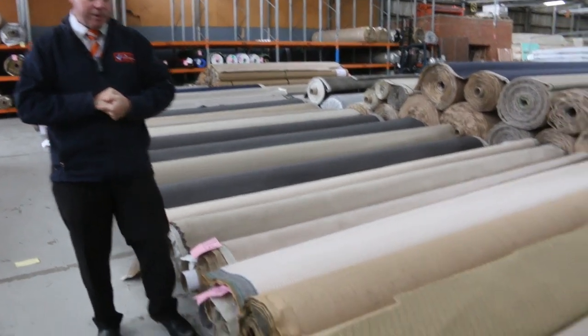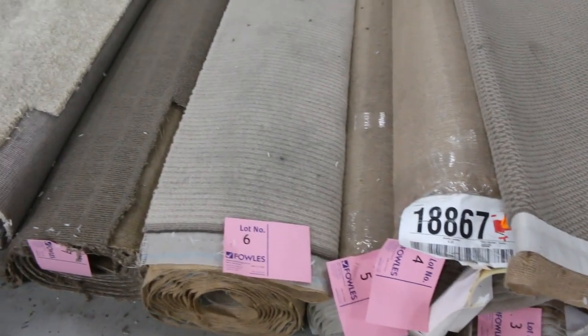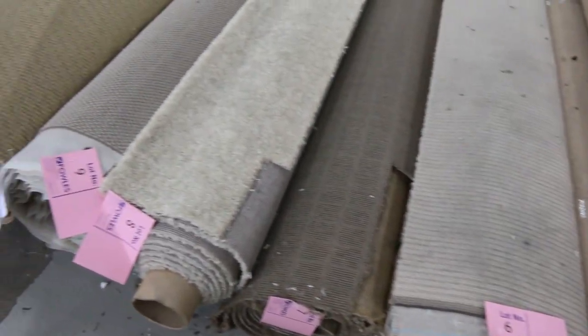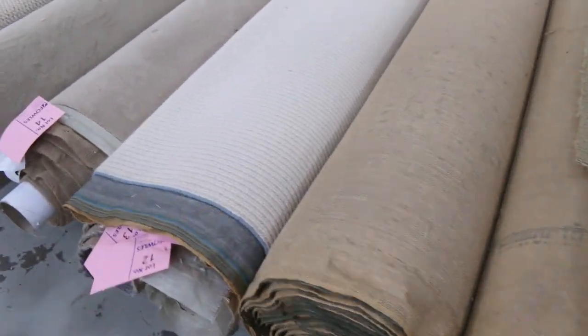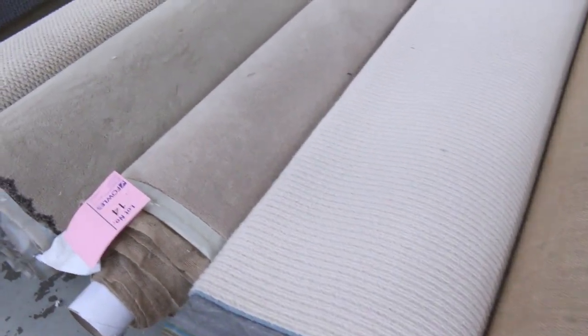Let's go through and have a bit of a look at what we've got. We've got plenty of roll-ins and off-cuts here, varying anywhere from three to five metres. We've got a bit of everything — wools, nylons, plush piles, twist piles, loop piles, light and dark. A good range to pick from.